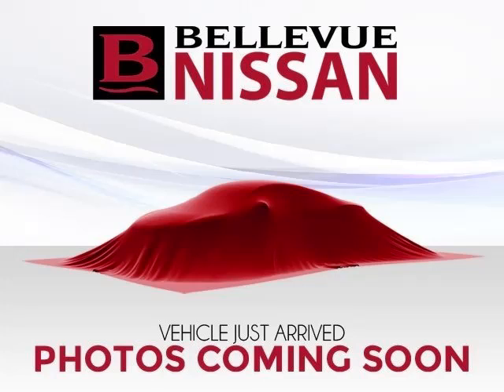This is a 2002 Lexus IS300 3.0L L6 engine with 24 valve. Top features include AC, CD player, keyless entry, ABS, and rear-wheel drive.